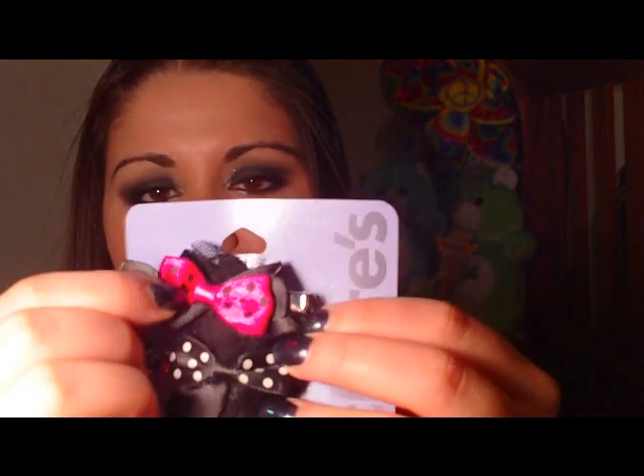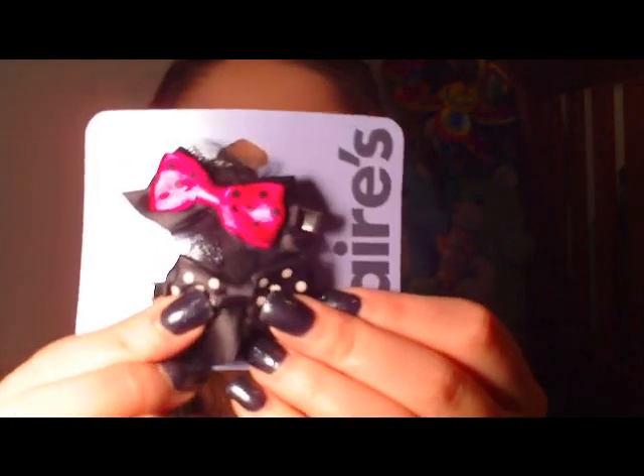Then I got these other two little bows — can you tell I totally went bow crazy? They have a little alligator clip and they're just small bows with a little bit of tulle detail in the background. It's hot pink with little black polka dots, and then a black one with white polka dots. These are really girly and I think very cute — like if you're wearing a cutesy dress for the holidays, you can put one of these in your hair.